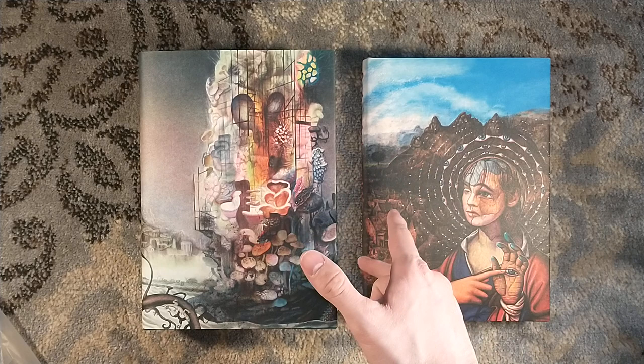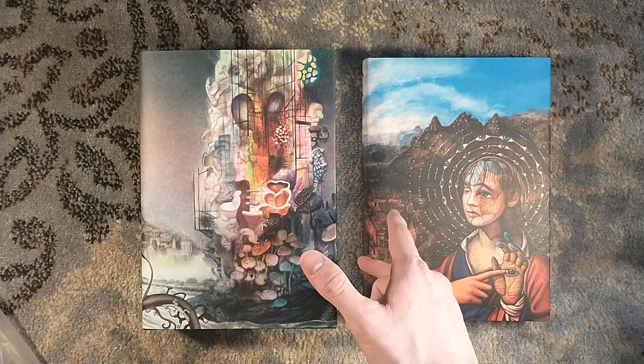Copies of this are sold out, but you can find them on the secondary market, or if you hover around Subterranean Press long enough, sometimes they put some dinged copies up there. You definitely want to check out their newsletter to get first crack at those. Thank you very much for watching. Please consider subscribing to the channel. Various links down below, and we will see you around next time.